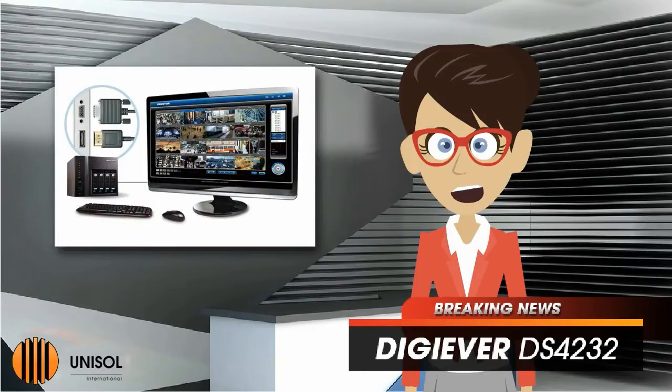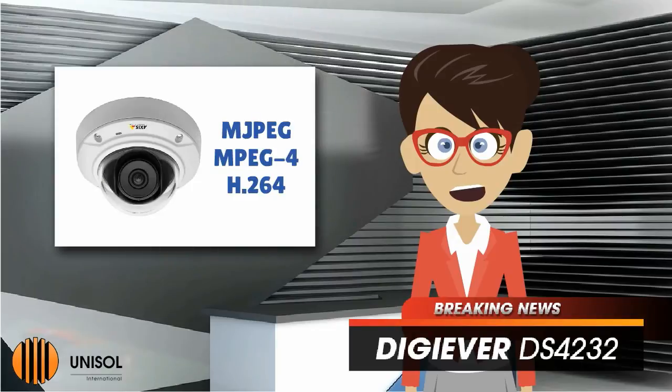The DigiEver NVR supports local display of Full HD quality, remote monitoring, megapixel recording, and playback. Users can enjoy support for multiple video formats, such as MJPEG, MPEG4, and H.264.